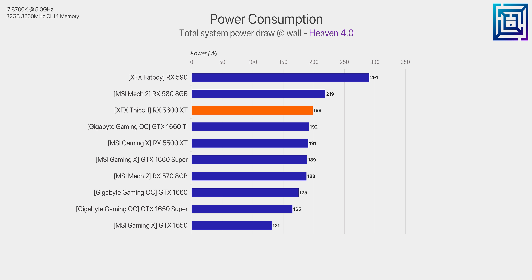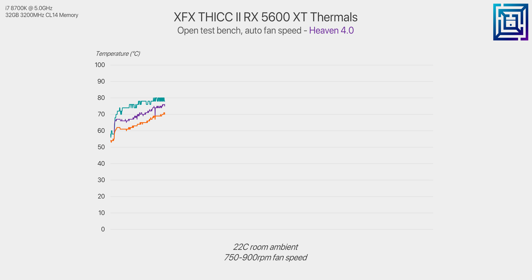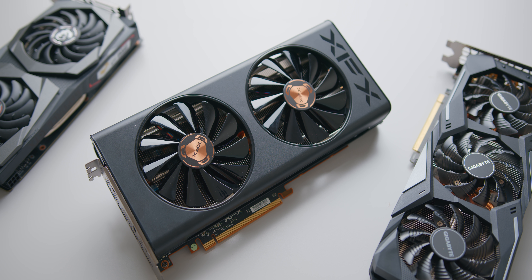Power consumption is not bad — about what you'd expect for a 7nm Navi GPU, very similar to the GTX 1660 Ti. There are some overclocking gains to be had, but nothing out of the ordinary. AMD's hard limits prevent the 5600 XT from being anything crazy, despite the Navi 10 GPU being clocked fairly low out of the box. Regarding thermals, you should have no issues overall, but the XFX Thicc 2 card runs too quiet for its own good — fan speed barely peaked above 1000 RPM, while memory junction temps were consistently 90°C or above on an open bench at 22°C ambient. A custom fan curve is highly recommended.